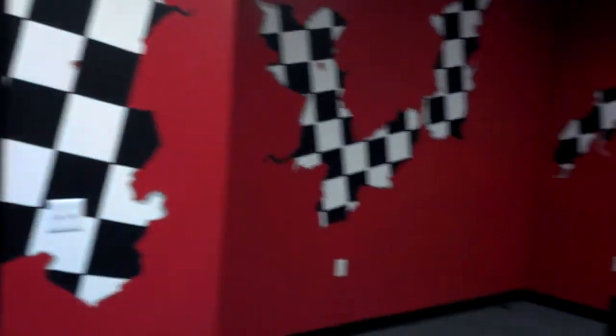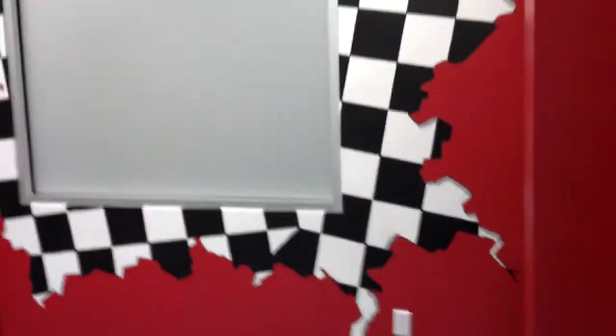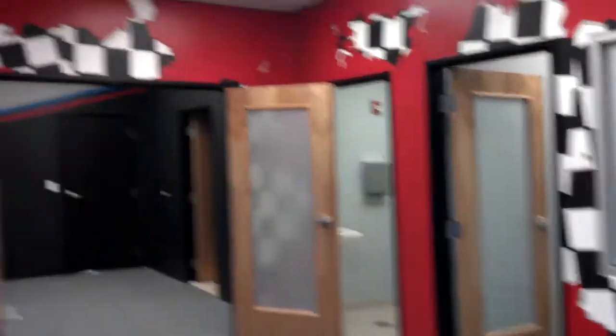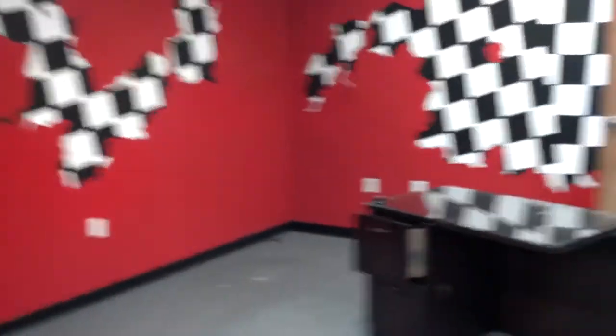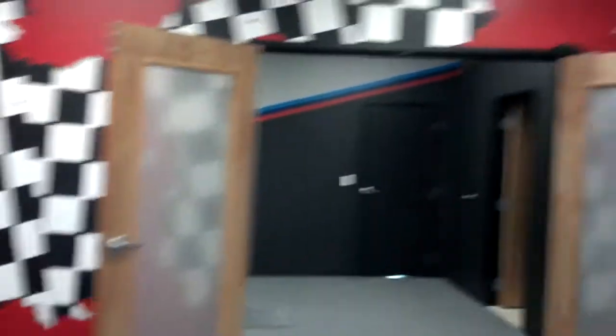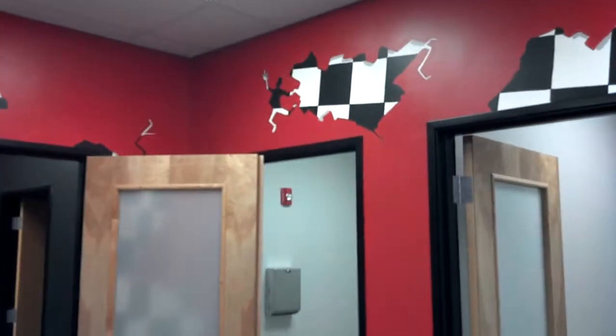Here we are — this is the customer entrance room. It was lime green before, but we made it into a checkered hot red pattern. Kind of a cool design — come in, get that racing feeling. Really cool. Got a little slight details in it to catch the customer's eye. Yes, that is a person formed from the cracks — pretty cool stuff.